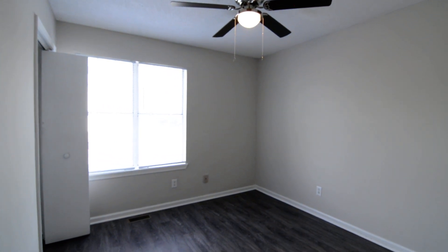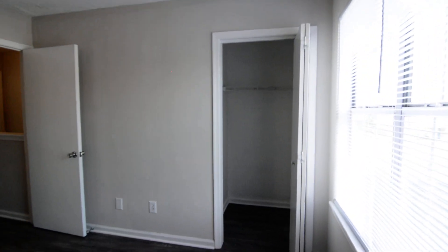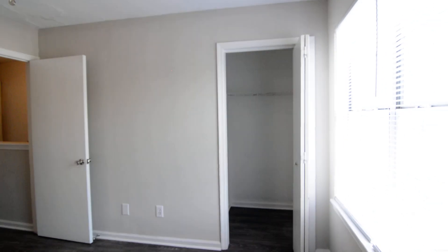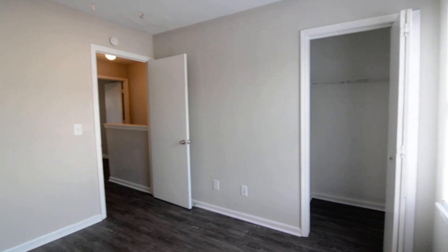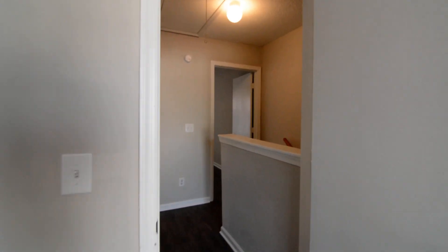Last but not least, your second bedroom. This one has just one closet, but it is a sort of small walk-in — you can go into it a little bit. This bedroom faces the front of the unit.